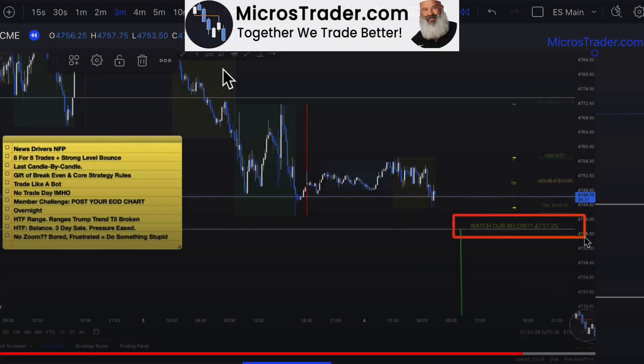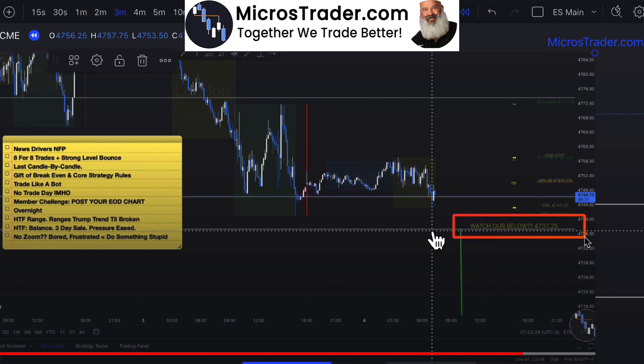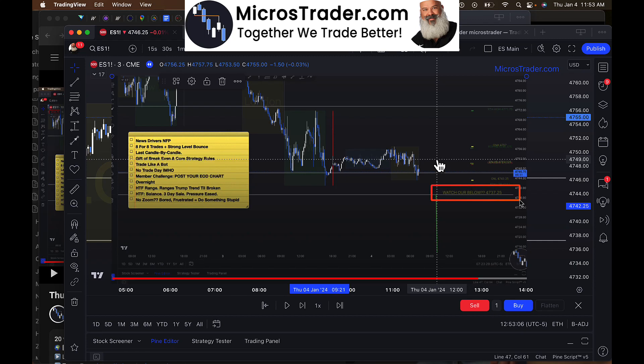That's going to be a pretty short video. So this morning — this is a screenshot — I gave this level here, 37.25, as the next strong level where I would expect price to bounce or have a reaction. Of course, none of this is ever trading advice; it's mainly just for fun. And if you're interested in learning how we do this stuff, look into joining our group at microstrader.com.